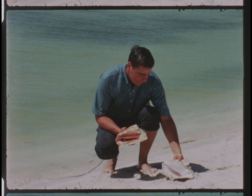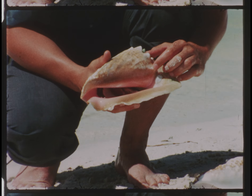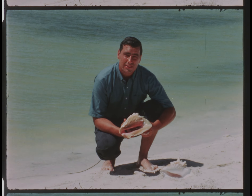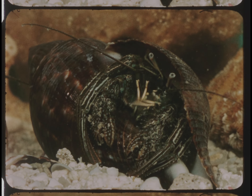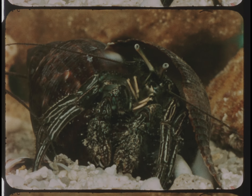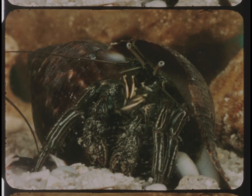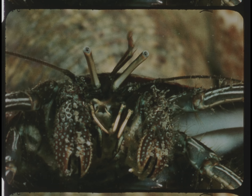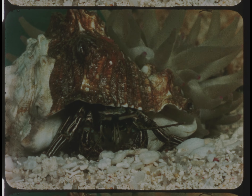An empty conch shell can serve another useful purpose when it becomes a home for the hermit crab. Because a hermit crab has no hard shell of its own, it has to borrow a shell — a conch, a whelk, or a snail shell will serve very nicely. When a hermit crab climbs into the shell, it hooks its tail around the inside and moves along by thrusting its legs outside. When the crab grows too big for its borrowed shell, it just moves out and finds a larger one. Its eyes are on the end of two long flexible stalks, very well adapted for peering out of its shell. Hermit crabs feed on small dead sea animals — fish, clams, and jellyfish that are washed ashore by the tide.